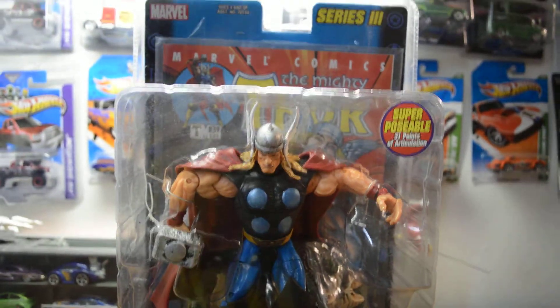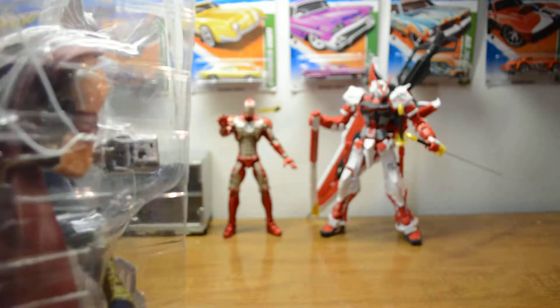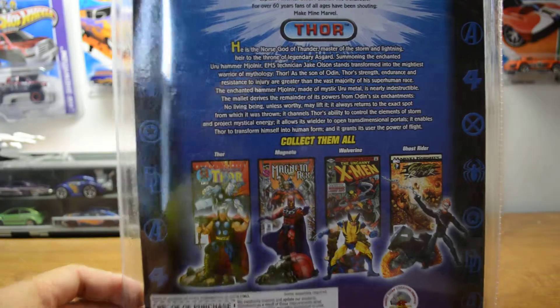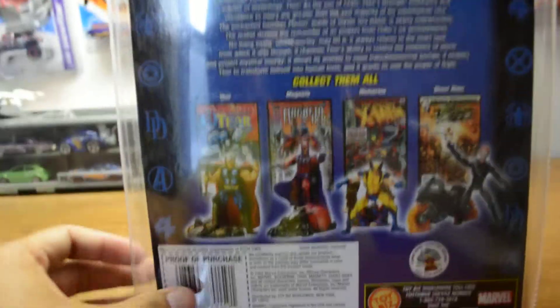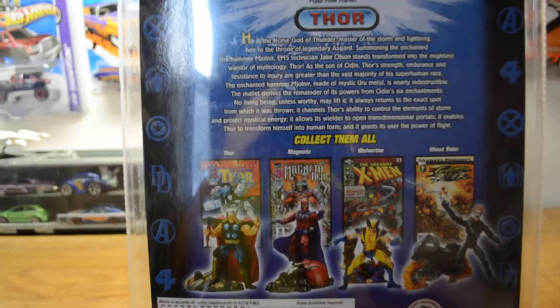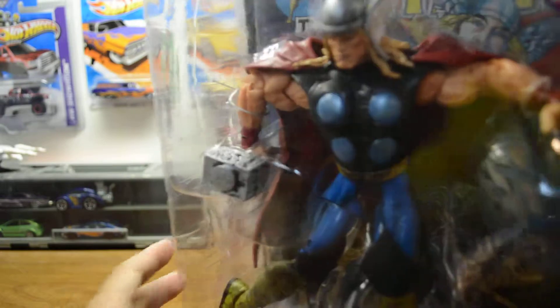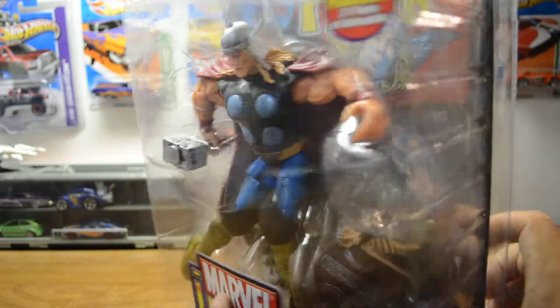Here's how it looks. Let's look at the back. Here's the back. So I got Thor here. Very nice, very awesome. Check that out.